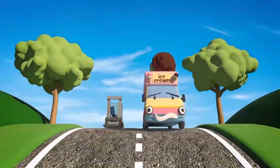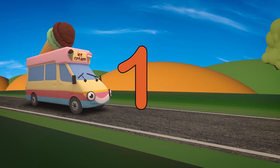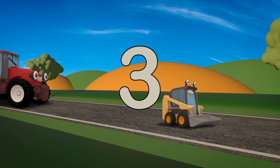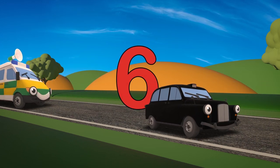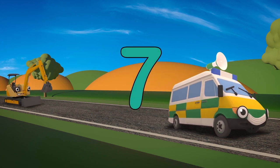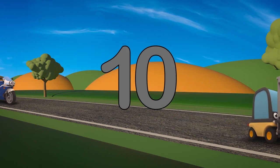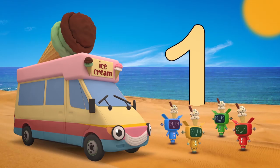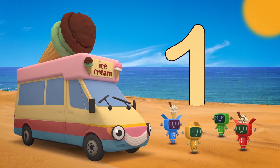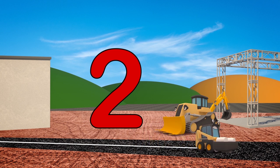Here come some of our smaller vehicle friends — they're going to help us learn to count to ten today! Let's count them! Vicky the Ice Cream Van is number 1, making sure everyone at the beach has fun! Sid the Skid Loader is number 2 — there are 101 different things he can do!